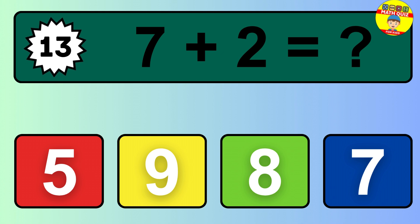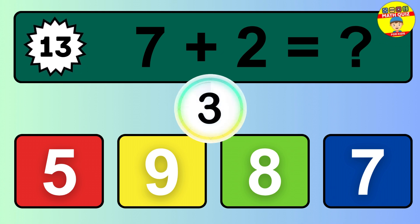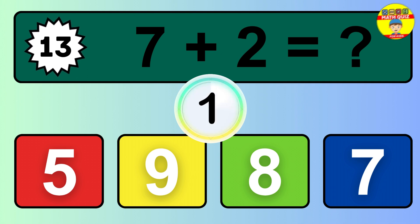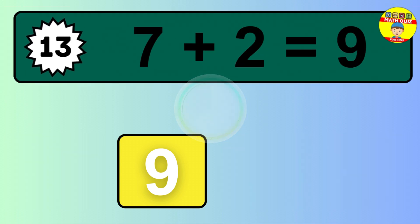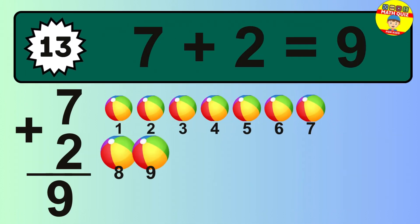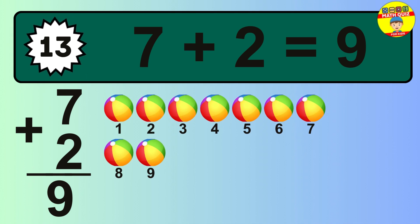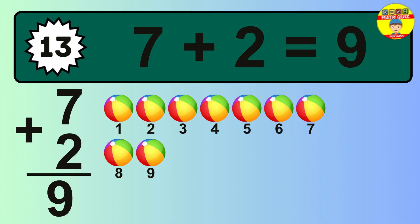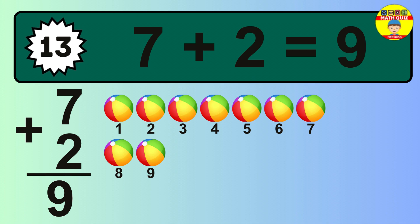Question 13. 7 plus 2 equals what? The answer is 7 plus 2 is 9. Let's count it: 1, 2, 3, 4, 5, 6, 7, 8, 9.